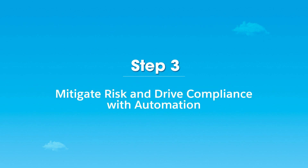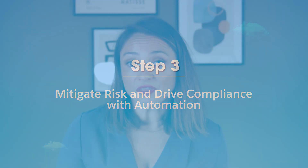Step three is about mitigating risk and driving compliance. You want to think about taking the manual pains out of this risk and compliance process. It means automating your rules and controls for pricing and discounts, and automating the approval chains that support your policies.